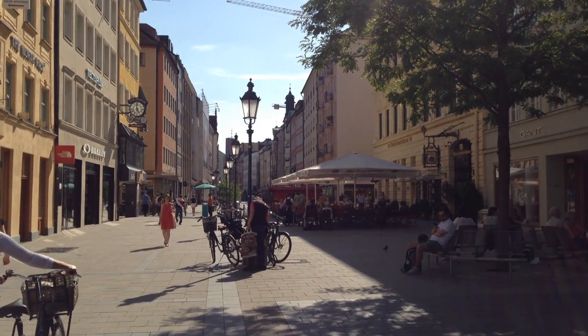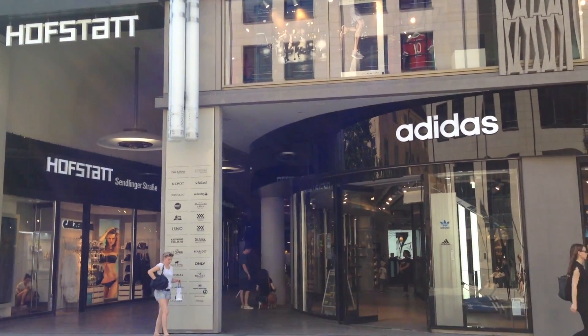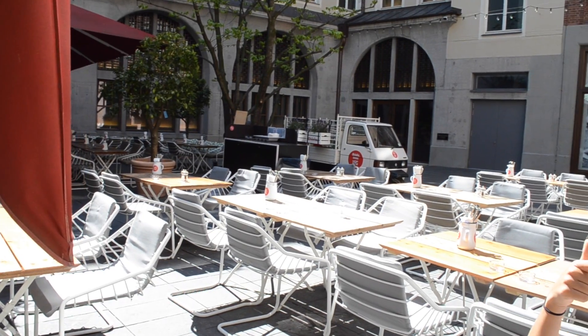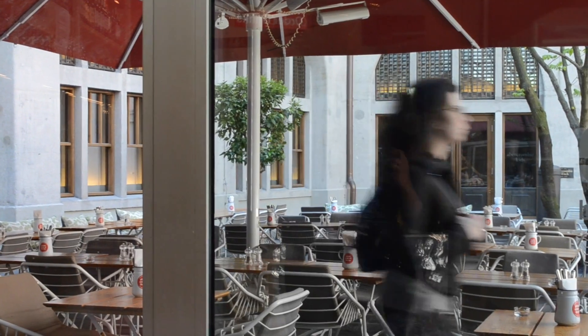Halfway between Sendlinger Tor and Marienplatz is Hofstadt, and right behind Hofstadt is my favorite cafe, O'Yulia. They have great seating in the summer as well as great seating inside for winter — it's really cute and always warm. They have great coffee for around €2.50, so if you just want a quick stop to eat with a friend, come to O'Yulia. Any time I meet up with Hayley, we pretty much always end up going back to O'Yulia.